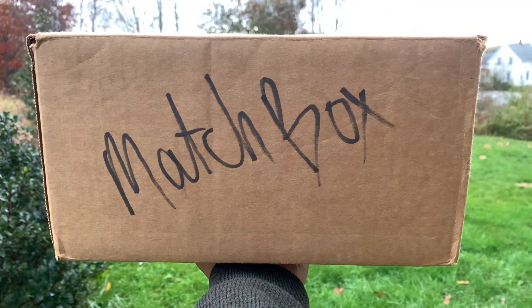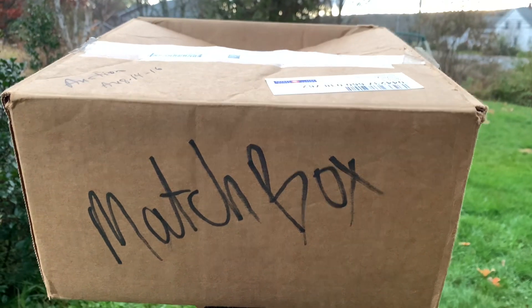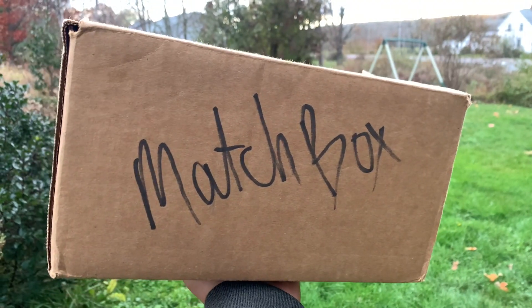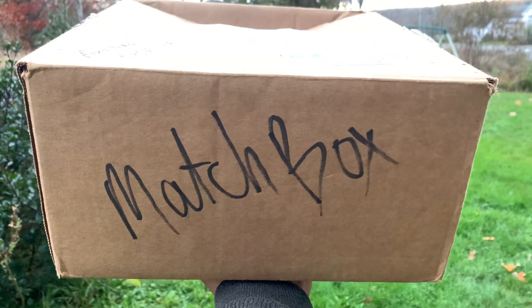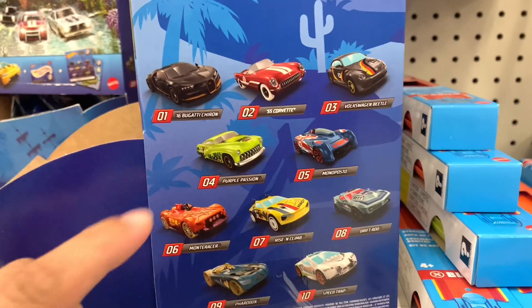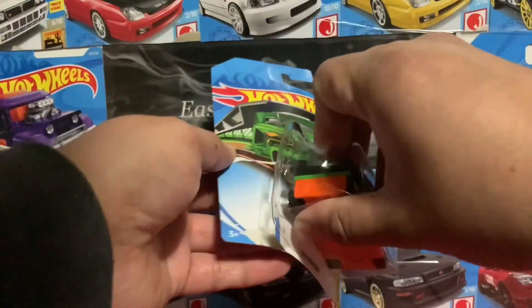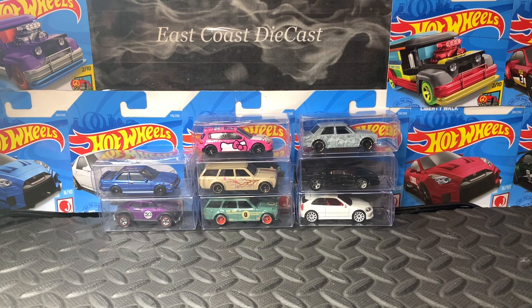Good morning! Welcome to East Coast Icast. Today I've got the bucks that I won from the auctions and I'm gonna give you an update on the cards that I found lately, so stay tuned. I got these cards from the same group that I'm a member of on Facebook.